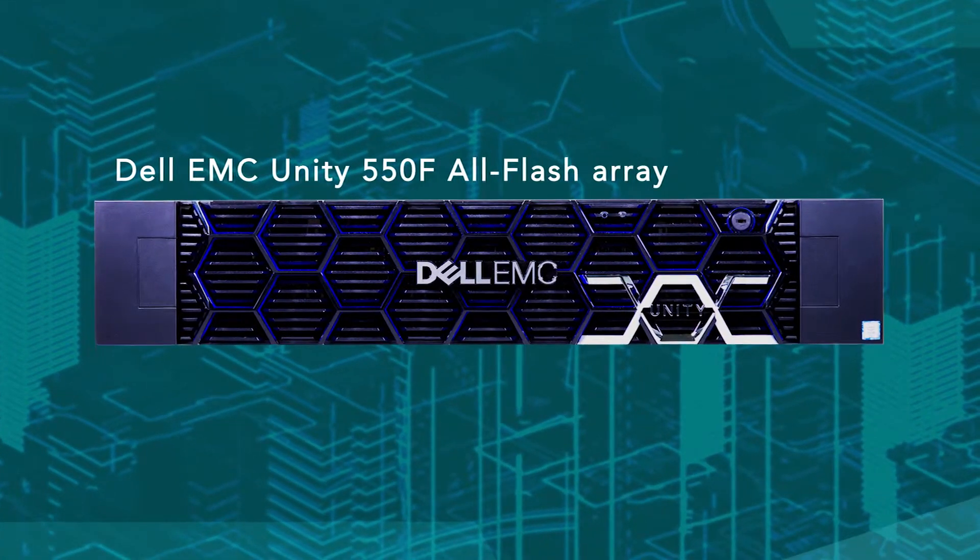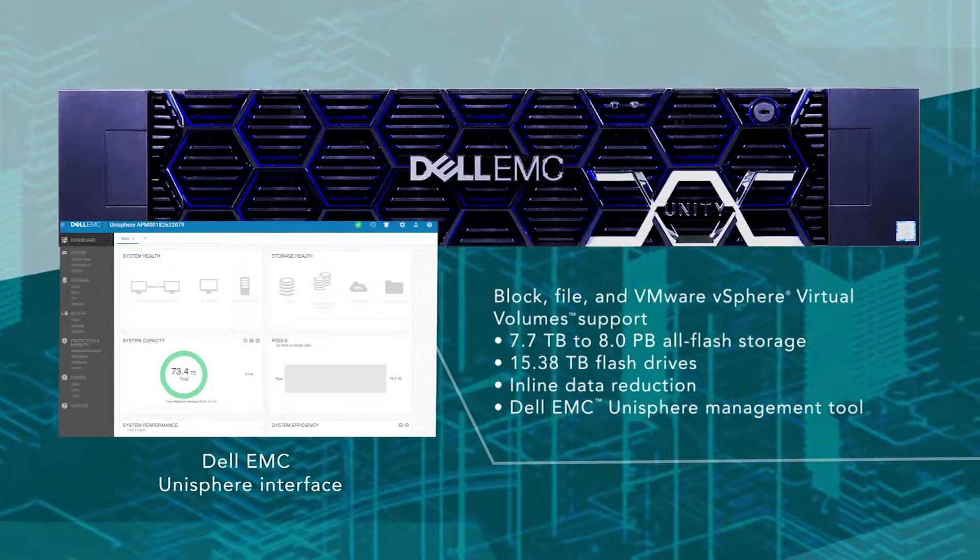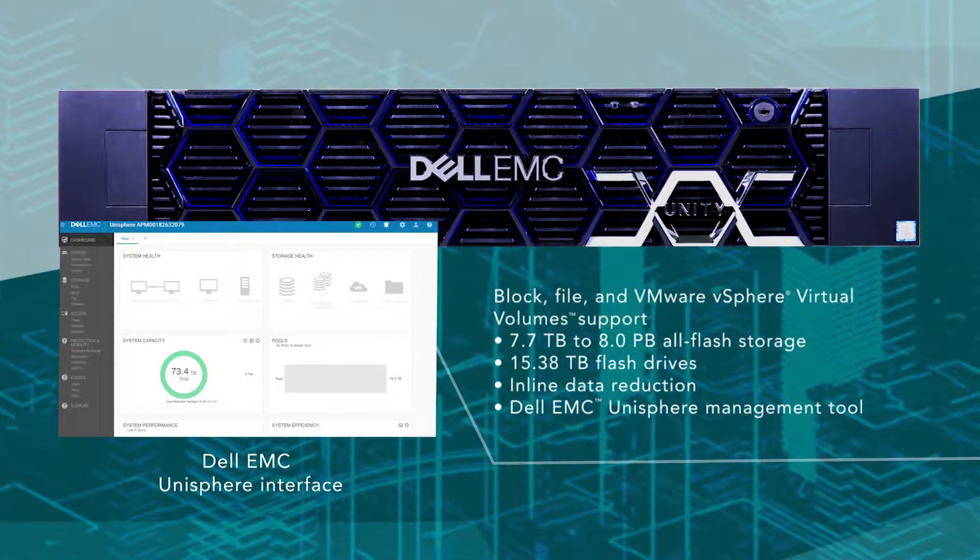When you're evaluating a new storage array, performance and capacity are as critical as efficiency and ease of use. The Dell EMC Unity 550F All-Flash Storage Array is designed for medium businesses and remote locations running demanding workloads.